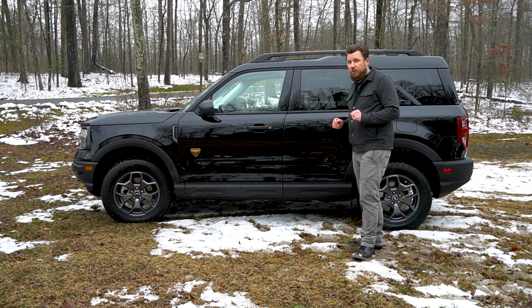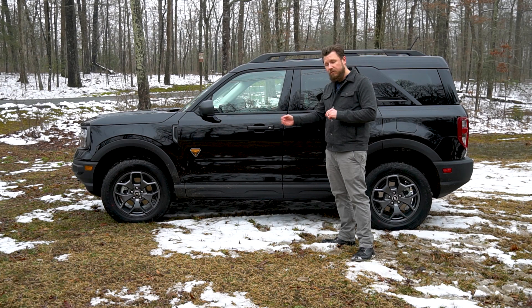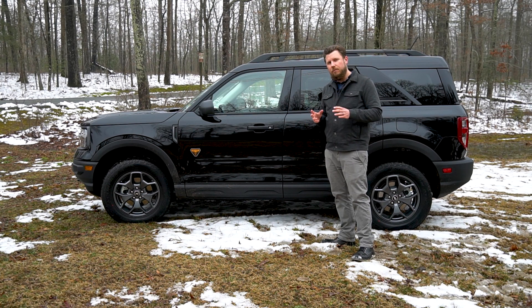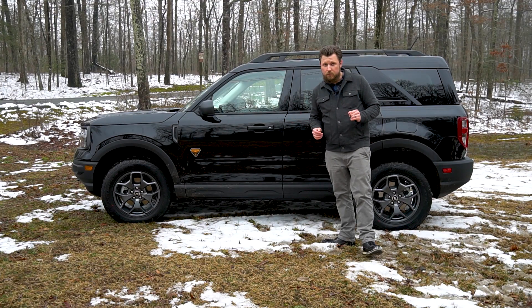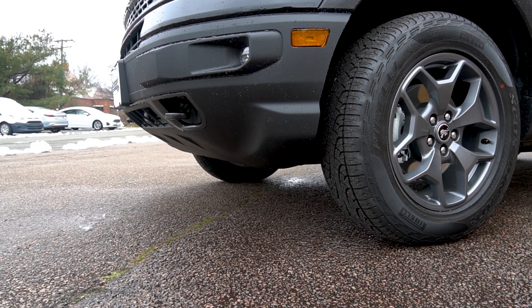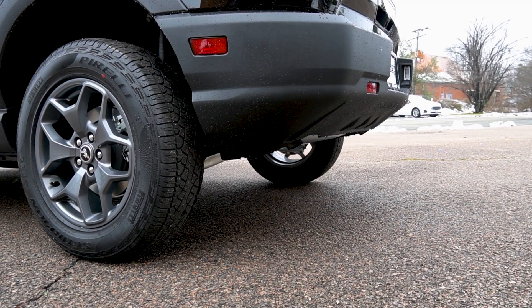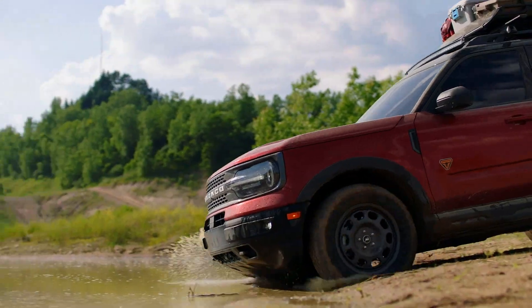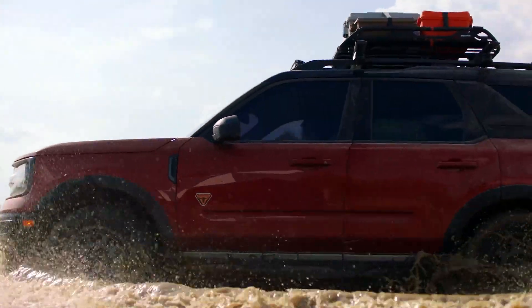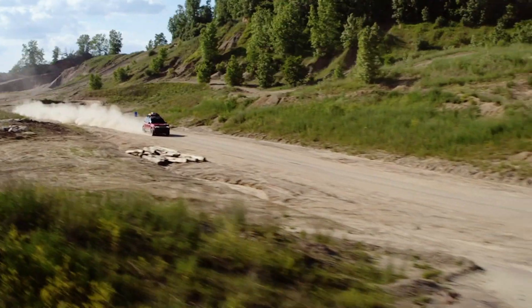There are five unique trim levels to the Bronco Sport: the Base, the Big Bend, the Outer Banks, and this — the most capable off-road trim — the Badlands. The fifth and final trim is the all-encompassing First Edition, which is already sold out. The most capable trim, the Badlands, features 8.8 inches of ground clearance, 30.4 degrees of approach angle, 20.4 degrees of breakover angle, 33.1 degrees of departure angle, and a water-fording depth of 23.6 inches.